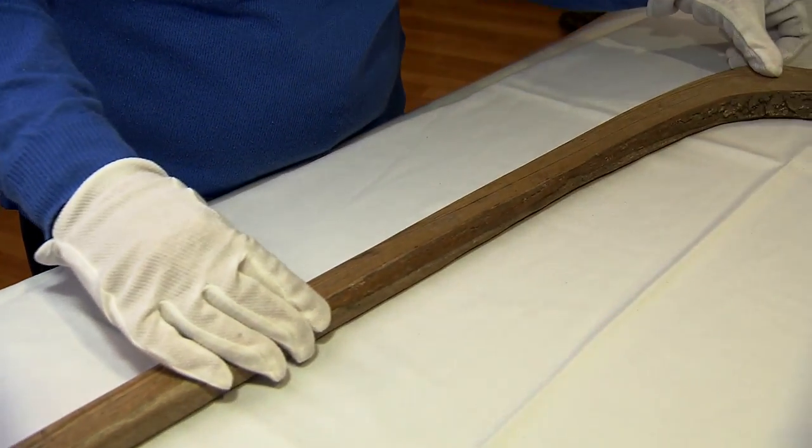So we can now say with confidence that this is the oldest documented hockey stick in Canada.